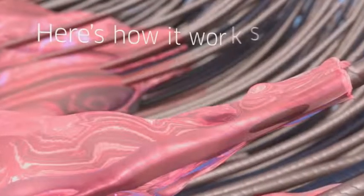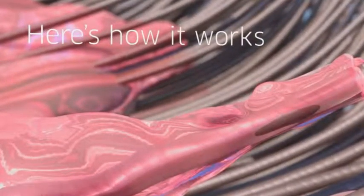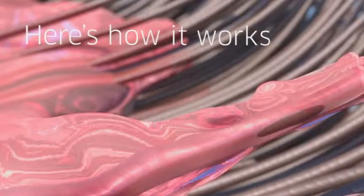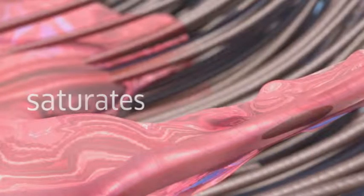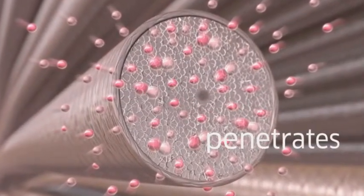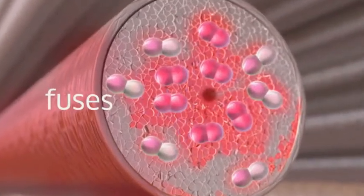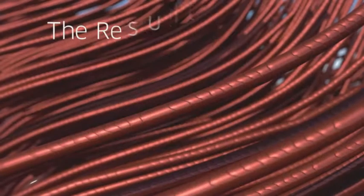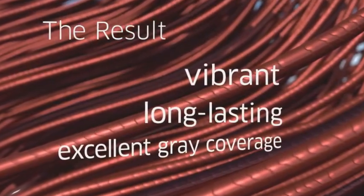Color Activator oxidizes the liquid color precursor molecules to form a gel network. You can put it exactly where you want, and it will stay there, saturating every strand of hair as you apply. The gel network penetrates the hair shaft to deliver vibrant color molecules. The color fuses deep within the cortex of the hair where it cannot easily escape — beautiful, vibrant, long-lasting hair color and excellent gray coverage.